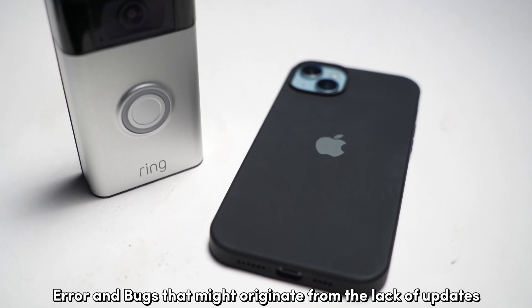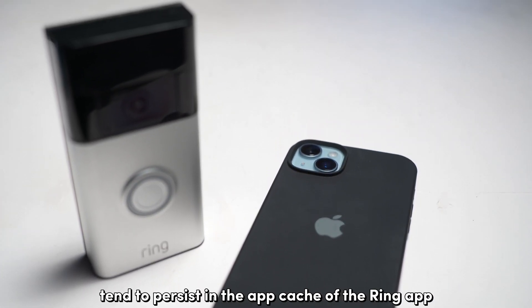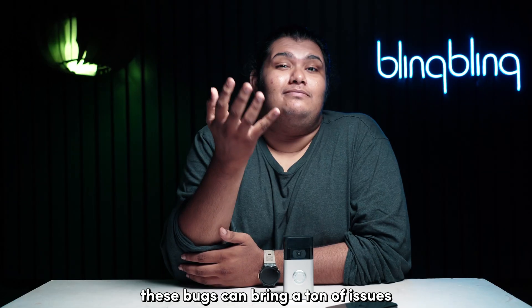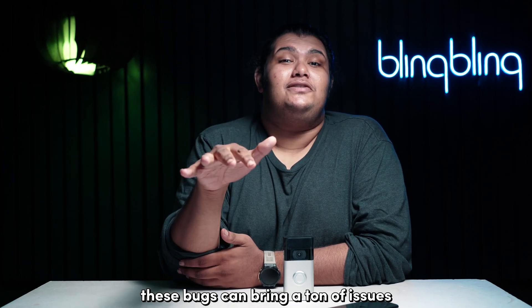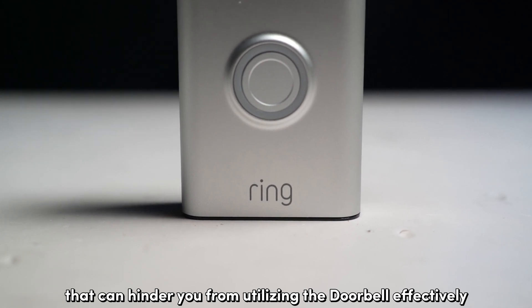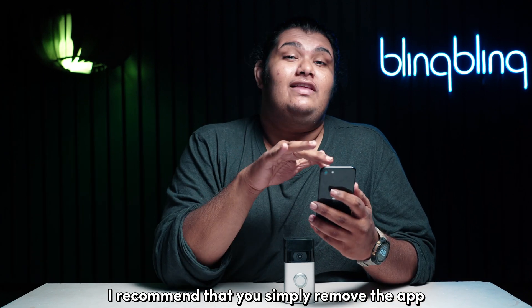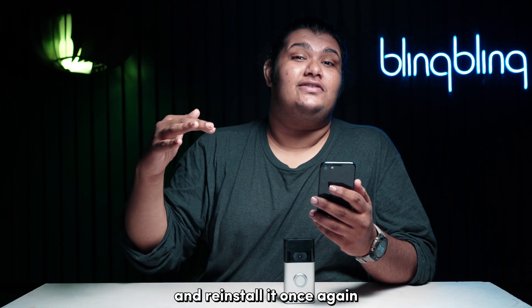Errors and bugs that might originate from the lack of updates or accumulate over time tend to persist in the app cache of the Ring app. These bugs can bring a ton of issues that hinder you from utilizing the doorbell effectively. Although there are ways to just clear the cache of the Ring app, I recommend that you simply remove the app from your device and reinstall it once again.